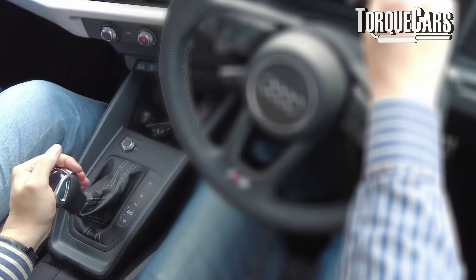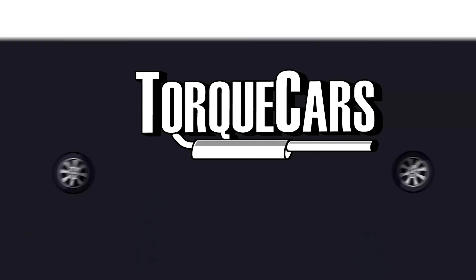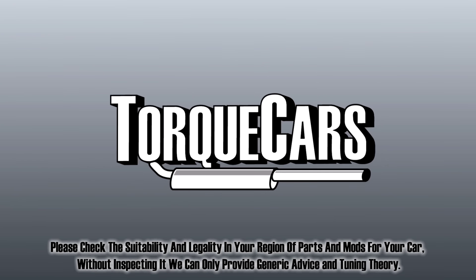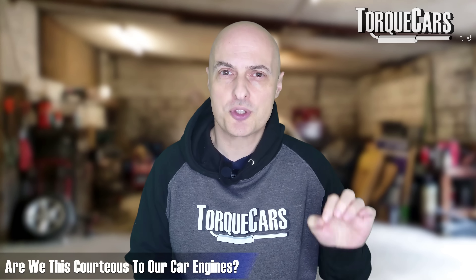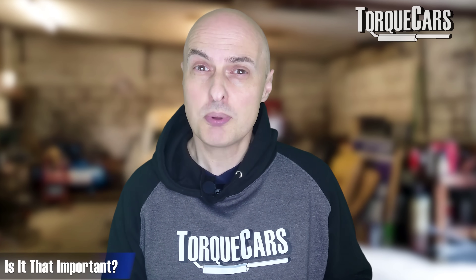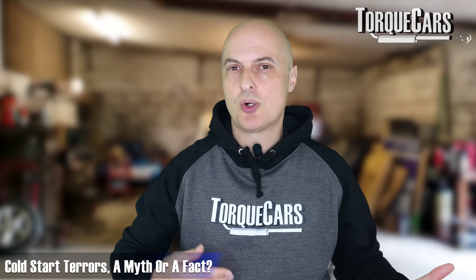If you've got an automatic transmission, you need to be in gear and driving around for that to warm up. The idea of warming up to avoid injuries is natural and common to us, but do we afford the same courtesy to our cars and engines? Do we allow them to warm up? Is it really that important? So is cold start damage a myth or is it a fact? Does it really matter what you do to your engine when it is cold?